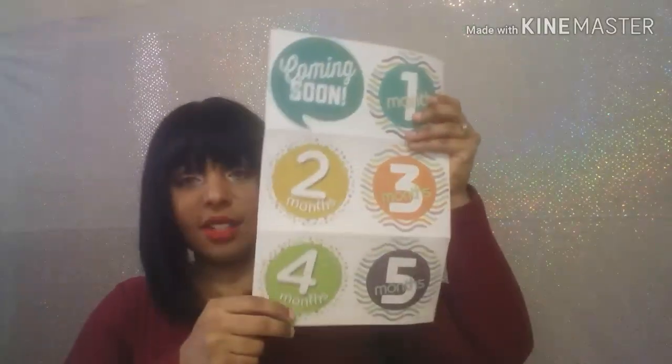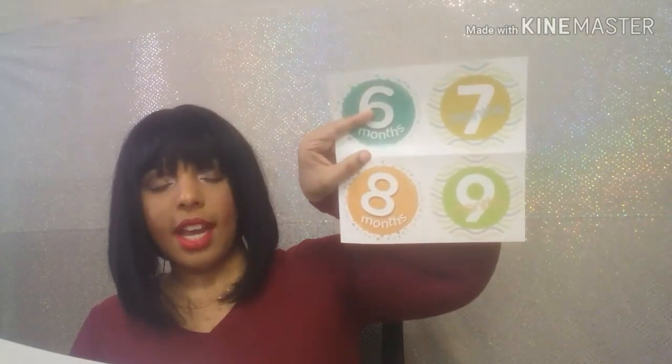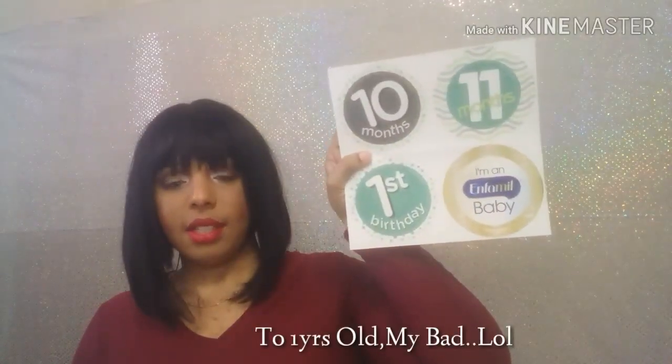From Enfamil, it has these little stickers — this one is for the fifth month, then it has the other ones: this one for the ninth month and this one is for the eleventh month. That's what I got from Enfamil.